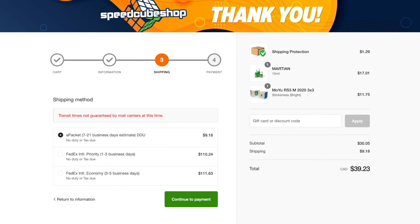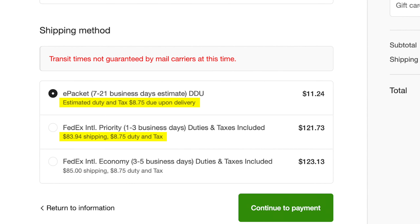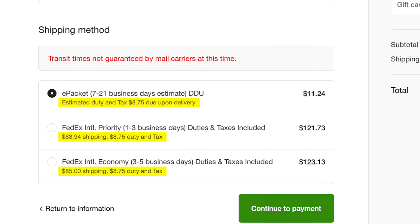To make things cheaper, more convenient, and faster for you, we display any applicable duty and/or tax estimates for your package during checkout and include them in the shipping costs for applicable services. If you pick a shipping service that allows you to prepay for duty and tax charges, such as FedEx, you end up saving around 10% on the customs fees as a prepayment thank you. Just to clarify, the customs fee amount shown during our checkout process are the discounted rates.